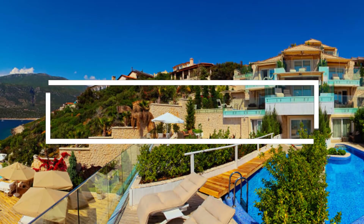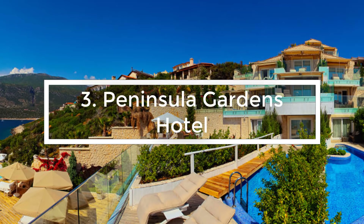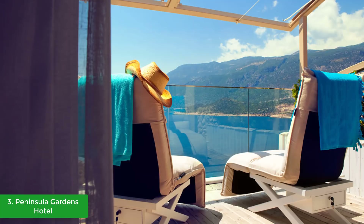At number three we have the Peninsula Gardens Hotel Kas. Peninsula Gardens Hotel is comprised of five sea view rooms, six superior rooms, four deluxe rooms, and two junior suites and one signature junior suite.